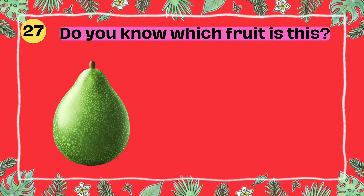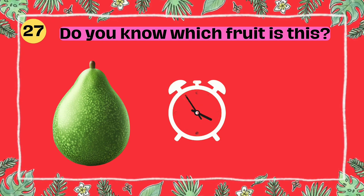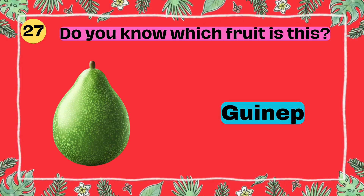Do you know which fruit is this? I'll give you 5 seconds to think. 5, 4, 3, 2, 1. Yes, that's right. It's a ginep.